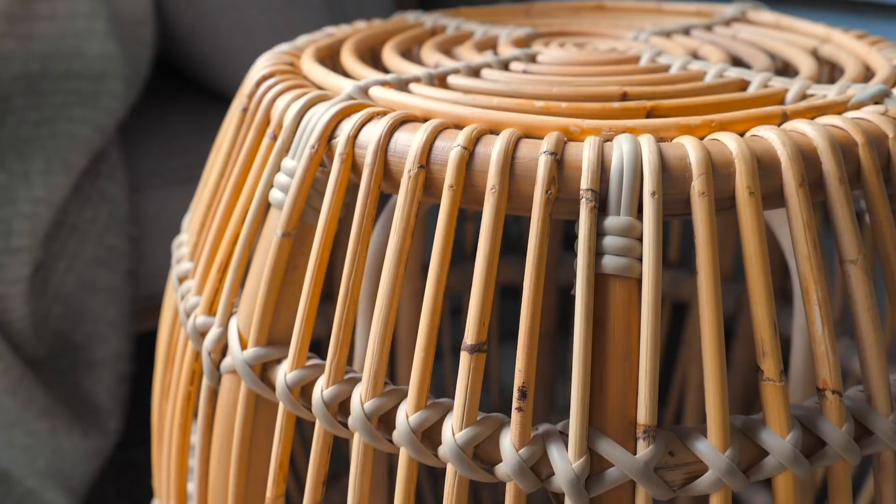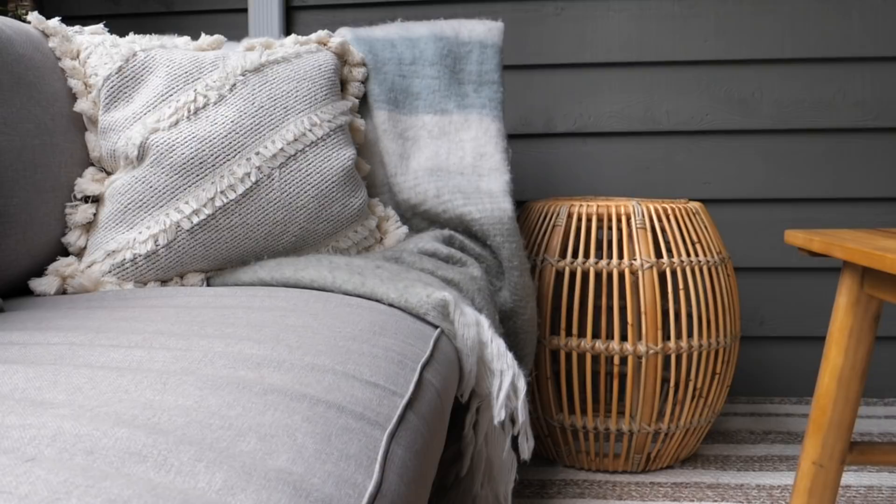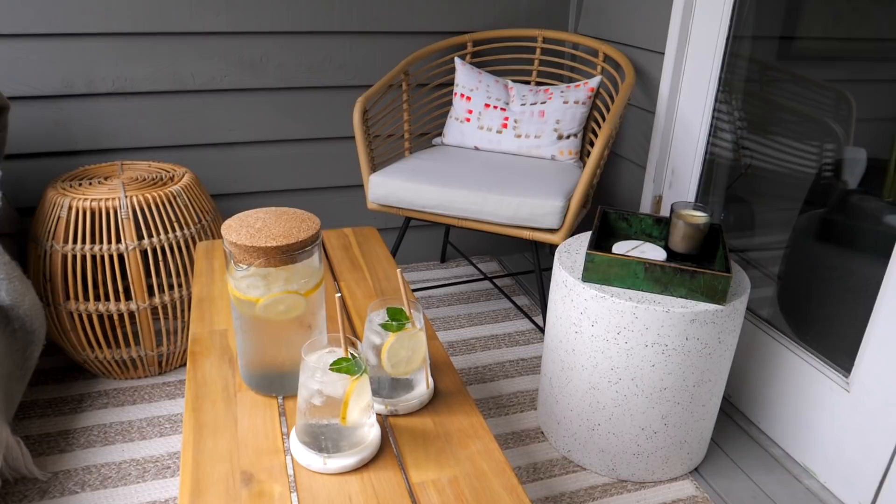The stool I'm sitting on is the Hadley natural stool from Article. I was very strategic about picking these stools because not only are they stools, they also act as side tables. The Terrazzo stool works perfectly as a side table — a great place to prop a drink, some food, or a book — but I can also use it if I want another person sitting out on my patio.